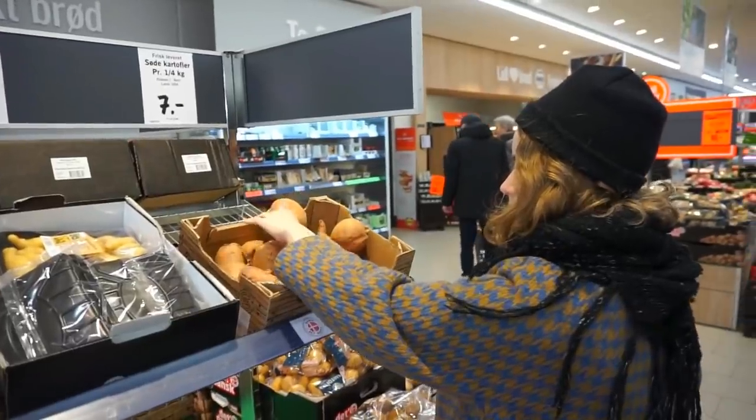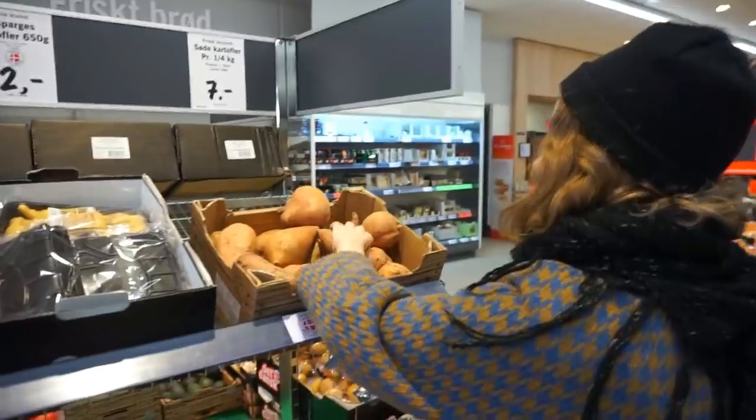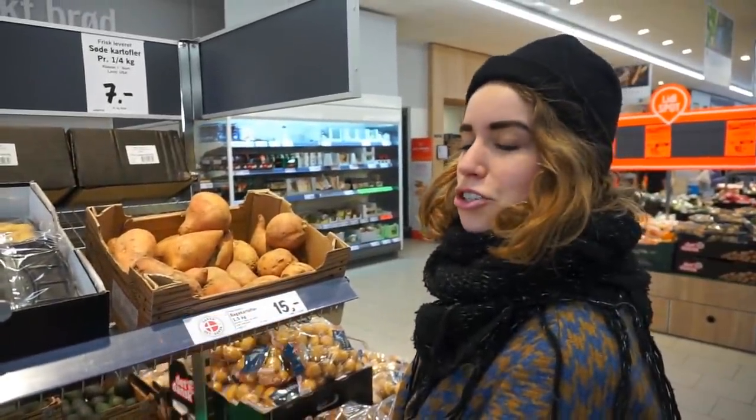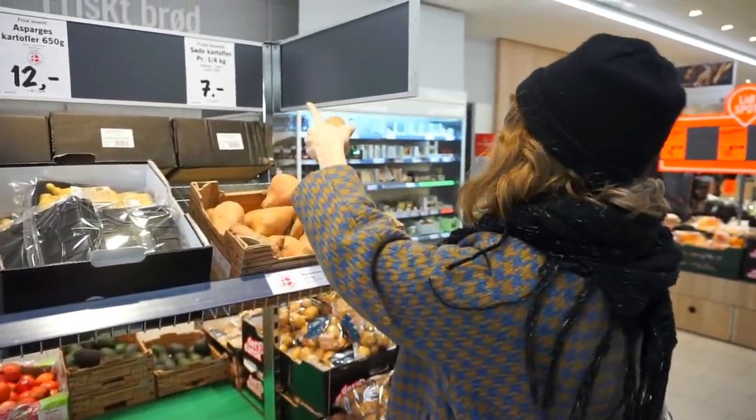It says that they are just regular potatoes but I mean, I have seen a sweet potato in my life and this sure as hell seems like a sweet potato. Oh, it says stuff right there.